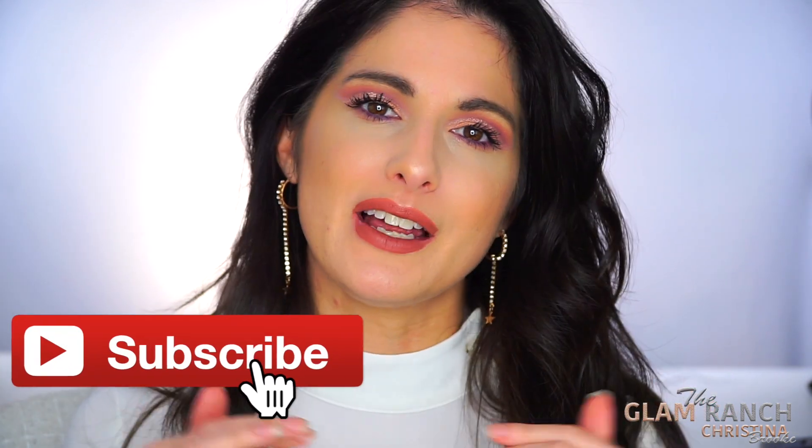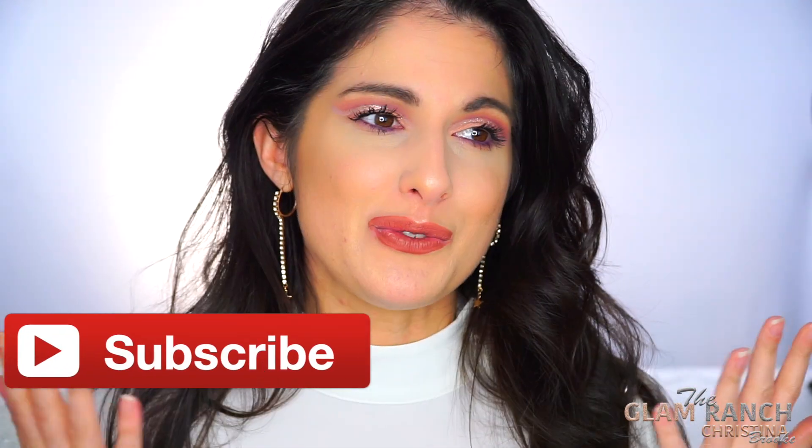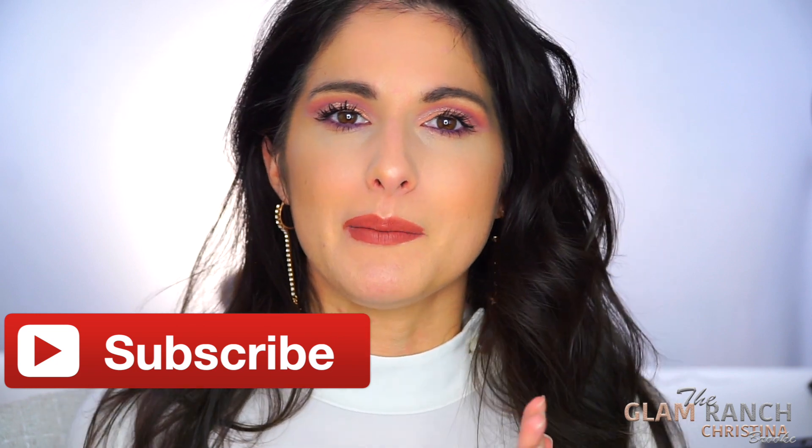If you guys are new here, hi! My name is Christina Brooke and this is The Glam Ranch. I'd love it if you'd hit that subscribe button. Also, if you guys want to participate in my giveaway — I'm having a giveaway for December for all my subscribers — I'd love it if you'd hit that subscribe button.